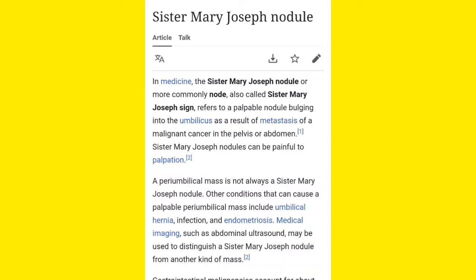It is also known as Sister Mary Joseph Node, or sometimes Sister Mary Joseph Sign — same thing. Sister Mary Joseph Nodule, Sister Mary Joseph Node, or Sister Mary Joseph Sign — it is nothing but a palpable nodule or palpable mass-like structure that can be found in the umbilicus region.